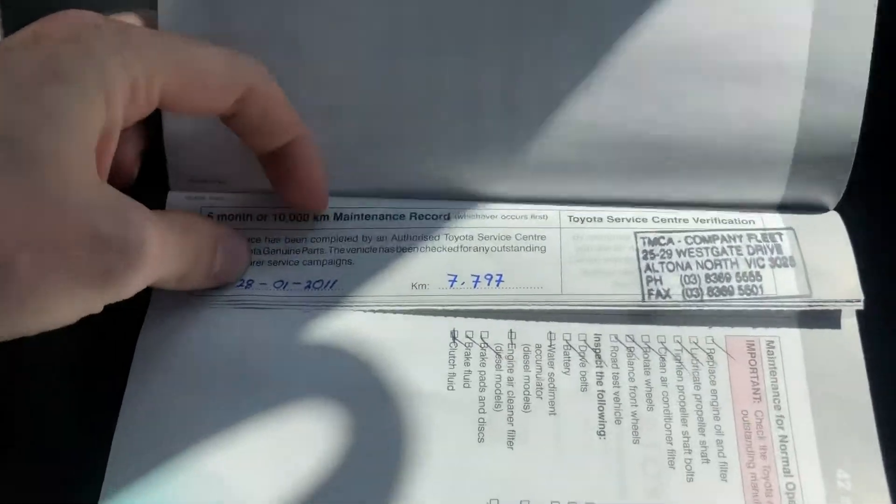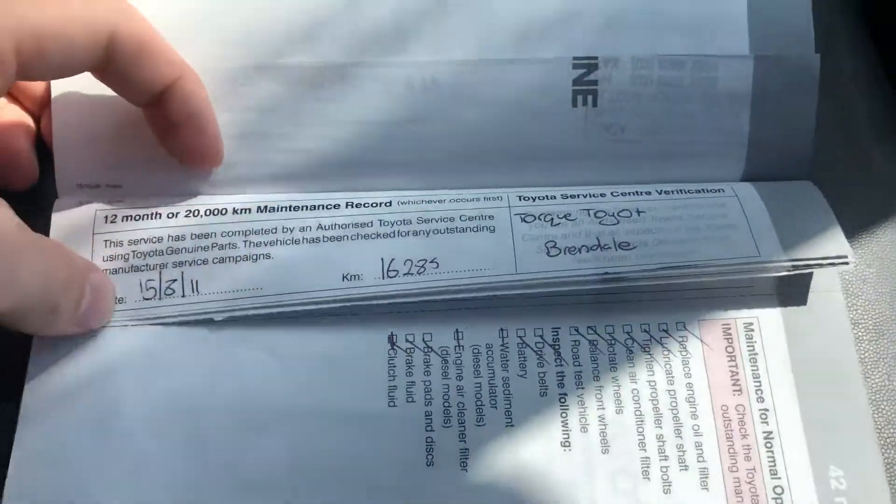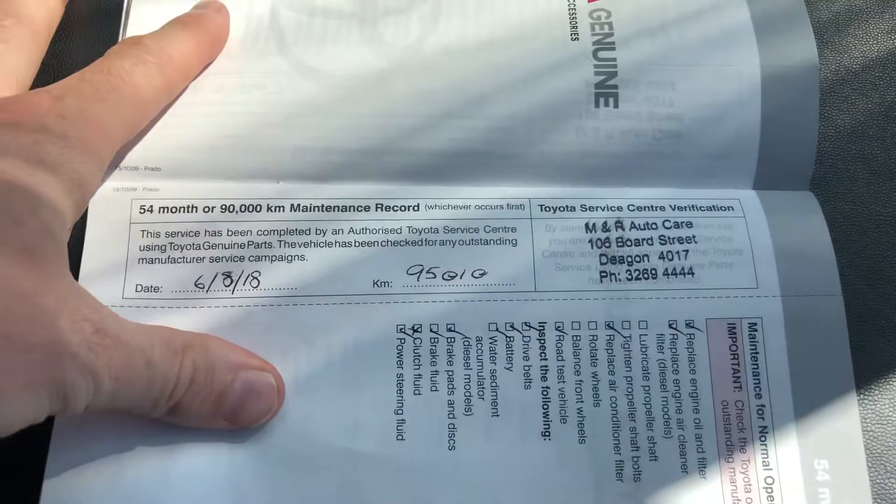The service books are all here. It's been serviced regularly — done by the fleet to 10,000 km intervals, maintained by Torque Toyota dealership which is great. At 60,000 km it went to a private service, then again at 70,000 and 80,000, and at 95,000 kms it just had a service a couple of thousand kms ago. So very good service history for this vehicle.